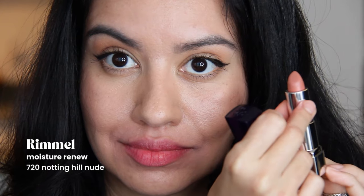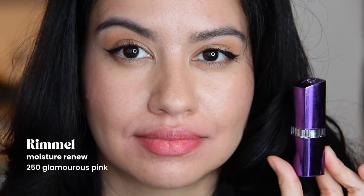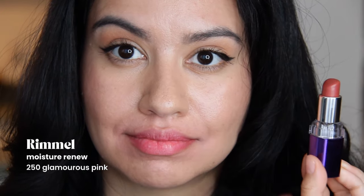I've got Rimmel — actually, I think I'm gonna get rid of it. I don't need a nude like that and I'm never going to wear it. I also have the one in Glamorous Pink. This is so old — I used to collect these Rimmel Moisture Renew lipsticks in the old packaging, but I'm gonna let it go too because it smells a bit off.